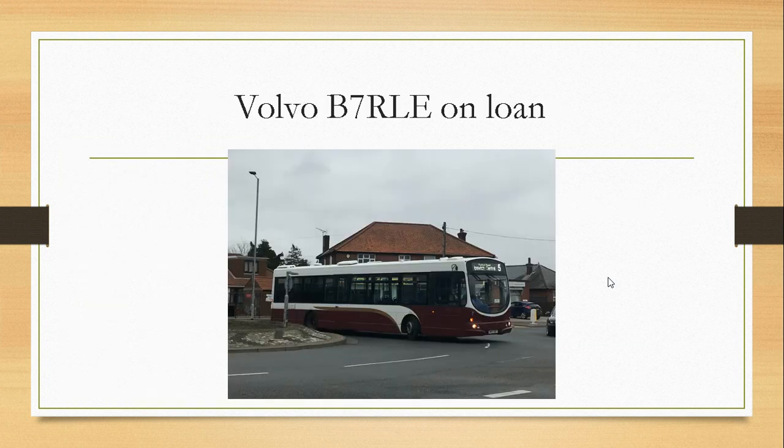Volvo B7 RLE on loan. On loan from Enzie and given the number 2, SM57 DDF is on loan for school routes only, but has appeared on Route 5, Route 2, Route 12, and Route 8.